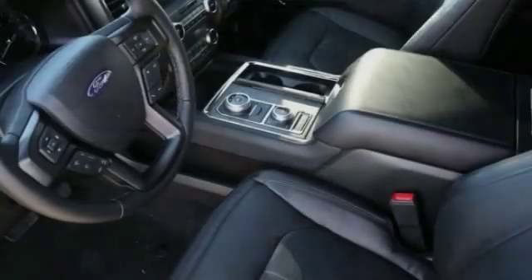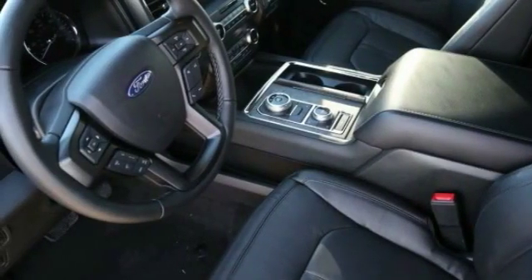Universal garage door opener, fog lights, trip computer, compass, cargo net, outside temperature gauge.